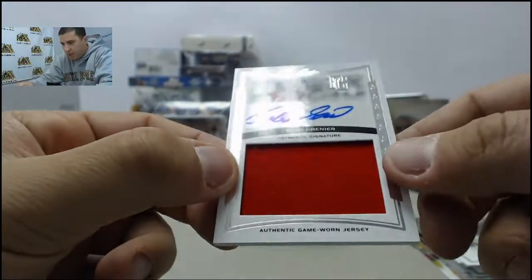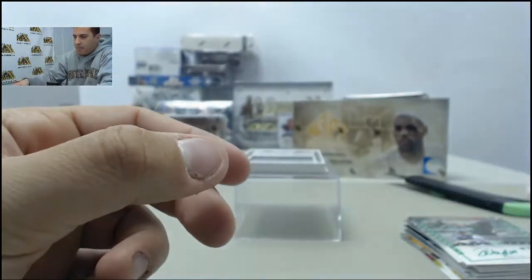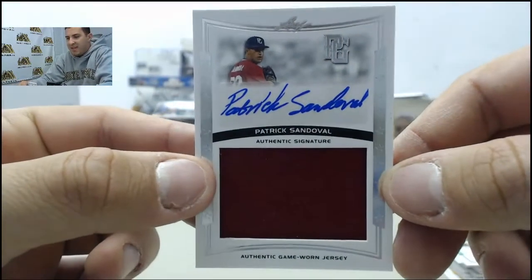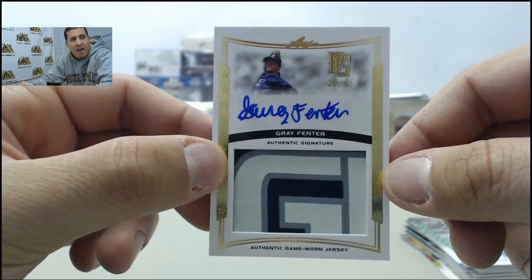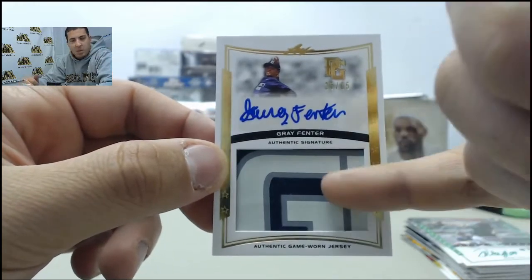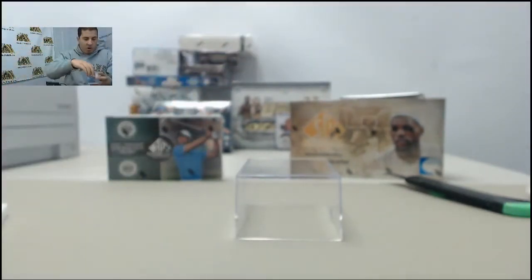Not numbered on that one. Caden Greiner auto jersey, Chris Betts, Will Neely, Patrick Sandoval. And then we got a nice one at the back — looks like a piece of the game logo, 25 of 25, Gray Fenter. That's a pretty nice piece of a relic there. Alright, so that does it with Perfect Game Showcase.